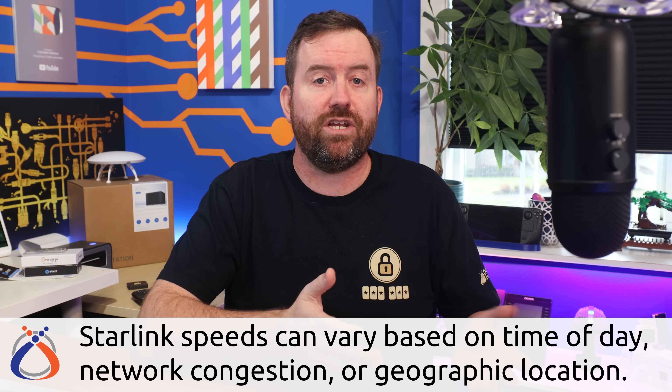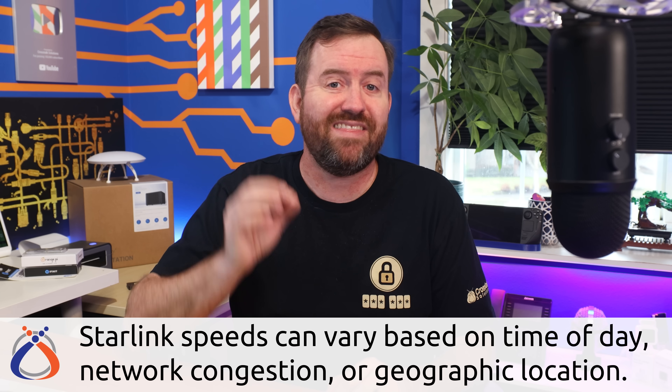Starlink for RVs is always in that best effort tier. Before anyone mentions getting 200 megabits on fixed residential — yes, what I'm reporting is the expected speeds that Starlink has published on their website. The published numbers are conservative compared to reality. Depending on network congestion, time of day, and geographic location, you may get higher or lower speed test results. Personally, with my fixed residential, I typically see speeds between 80 to 150 megabits per second. So there you have the baseline service offerings, the costs, and the expected speeds.